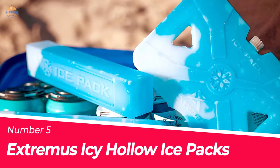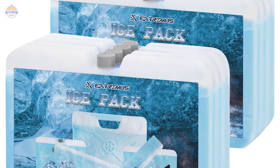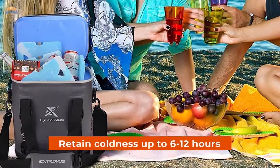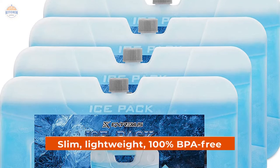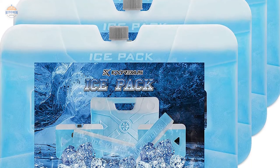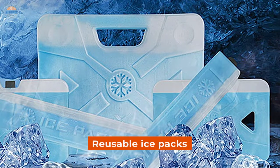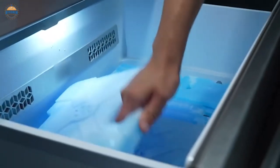Number 5. Extremis Ice Hollow Ice Packs. Keeping your food and drinks cold all day long has never been easier than with the Extremis Ice Hollow Ice Packs for Cooler. Simply place in a freezer for 4-6 hours, and the ice packs can retain coldness for up to 6-12 hours. No more filling a cooler with ice and dealing with melted water leakage. The slim, lightweight, 100% BPA-free ice packs are made of durable HDP material that withstands high pressure, making them ideal for extreme environment applications like fishing tackle boxes or toolboxes. These reusable ice packs are also double-sealed to prevent over-inflation while in storage or when being used as an emergency cooling device on hot days.